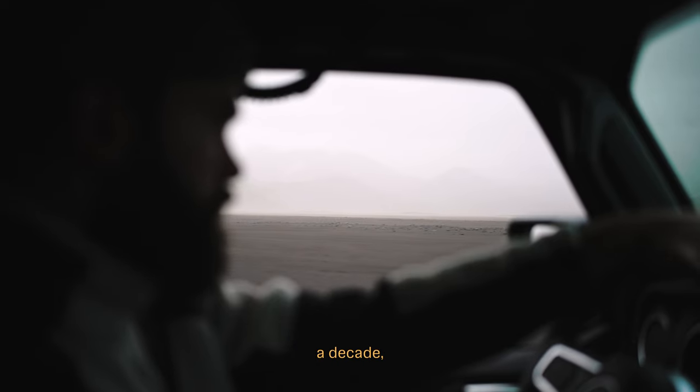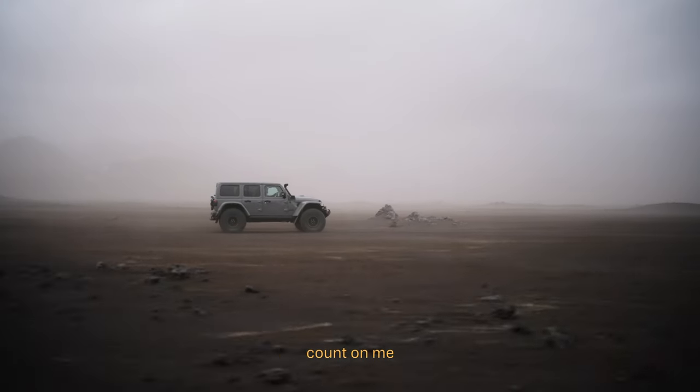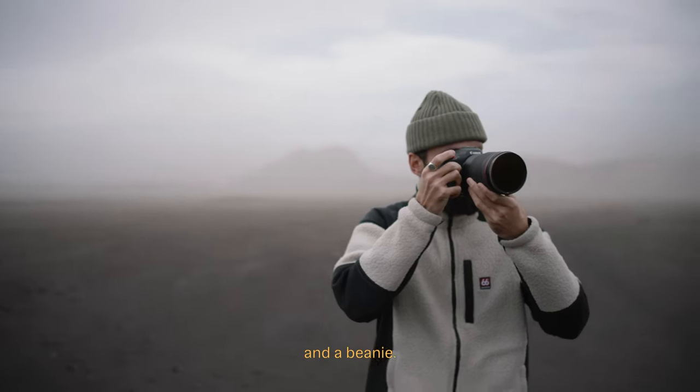Travelling around Iceland for over a decade, there's two things you can always count on me packing in my kit: a camera and a beanie.